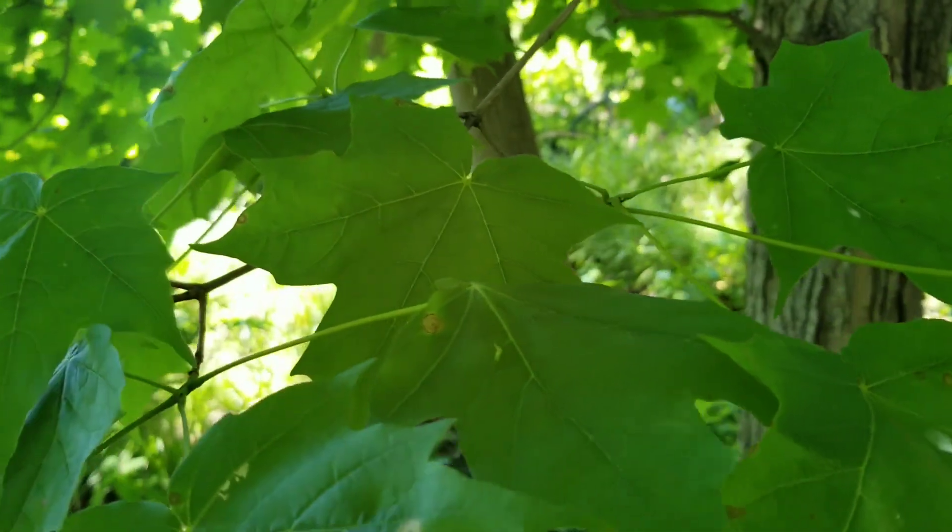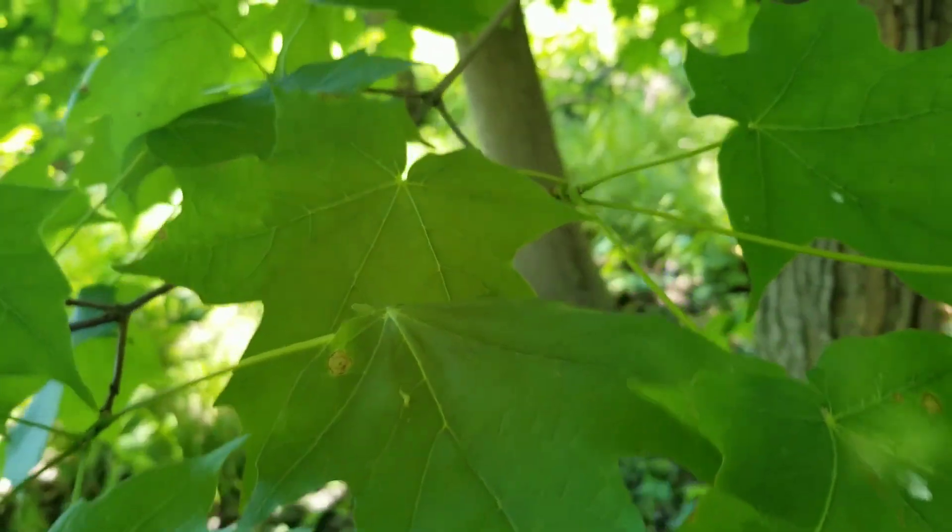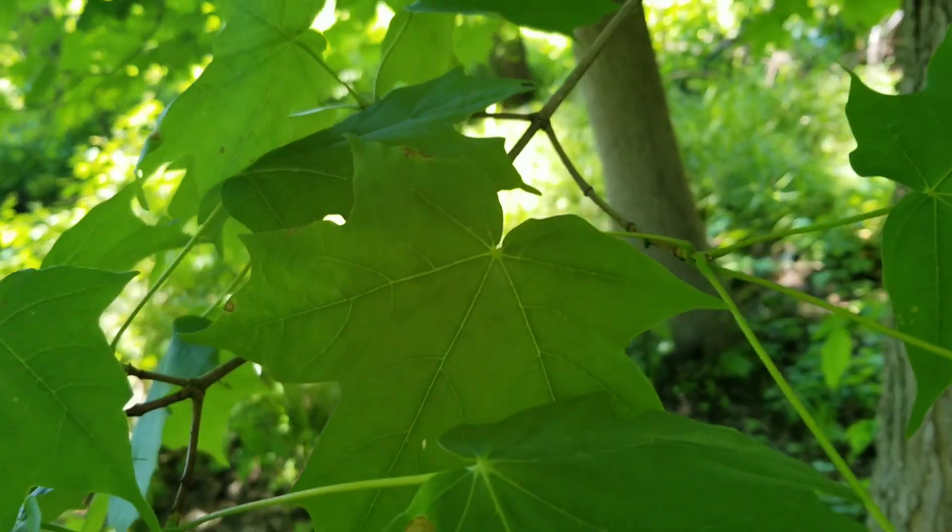The second reason is that I found a sugar maple tree, which is the hardest to differentiate from Norway maple, and now I can show you guys what they look like side by side.